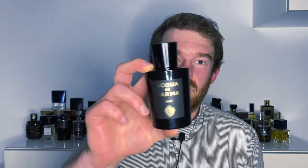Fresh and oud — two words we normally would not put together in the same sentence, two things that seem counterintuitive to one another, like oil and water. But if you're thinking that, it's because you've never tried Oud by Aqua de Parma. Stick around for this one.